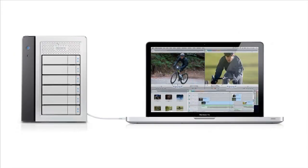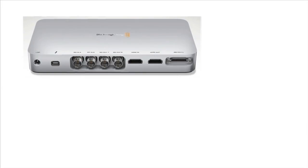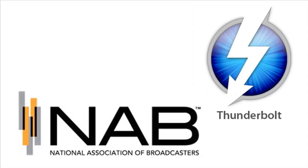Thunderbolt supports chaining together both high-performance RAID disk storage devices, as well as offering general-purpose, high-bandwidth data for video input-output breakout boxes, and is now available across all three MacBook Pro sizes. High-end video users are now just waiting for Thunderbolt to catch on, and while it will take some time to bring new devices to market, NAB is flush with new announcements of Thunderbolt gear on tap for delivery starting this summer.